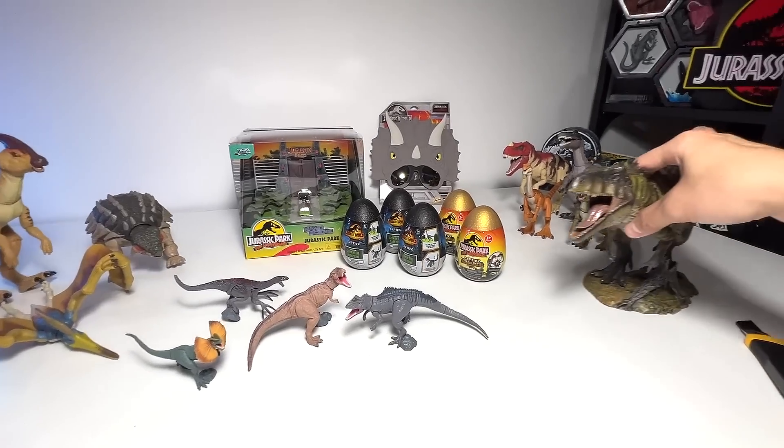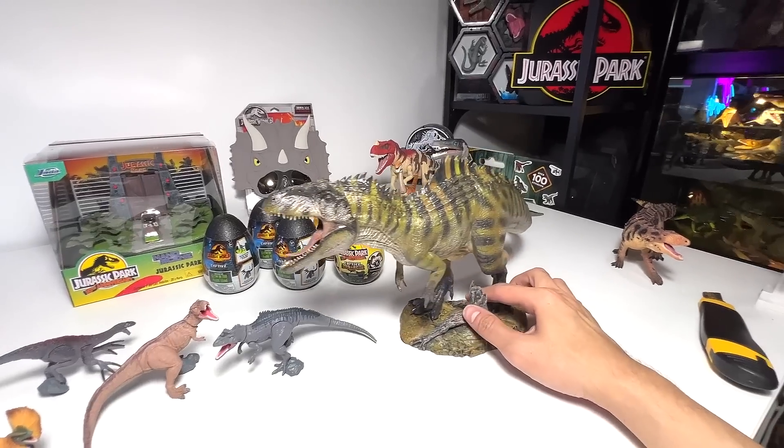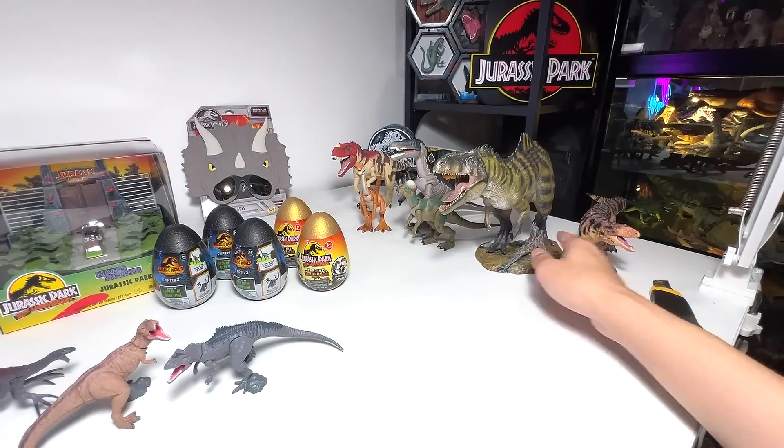Have you guys seen this? This is basically the Giganotosaurus from Nanmu Studio. It's a really beautiful one. It doesn't have any articulation, but I think it is such an incredible figure.